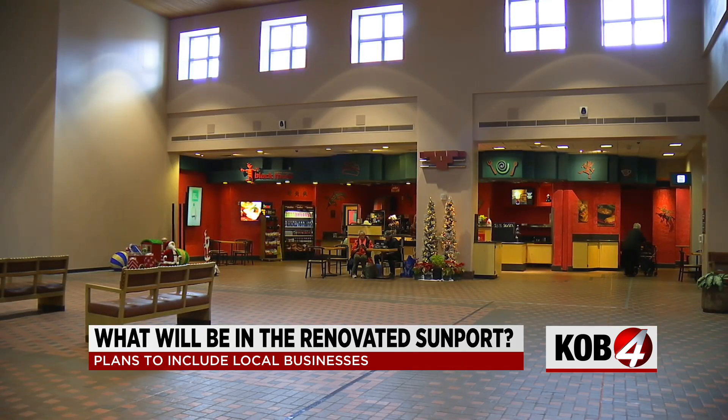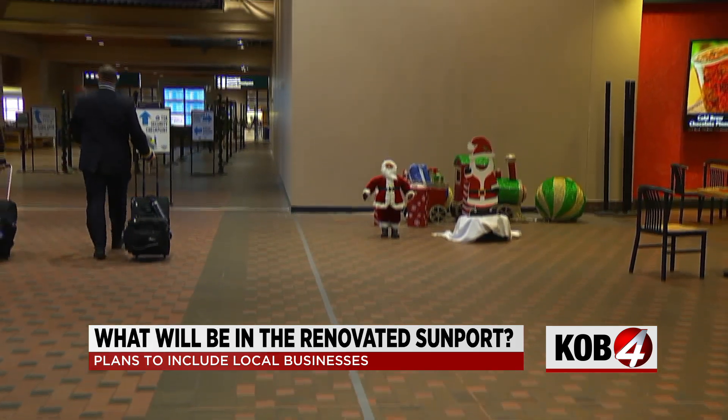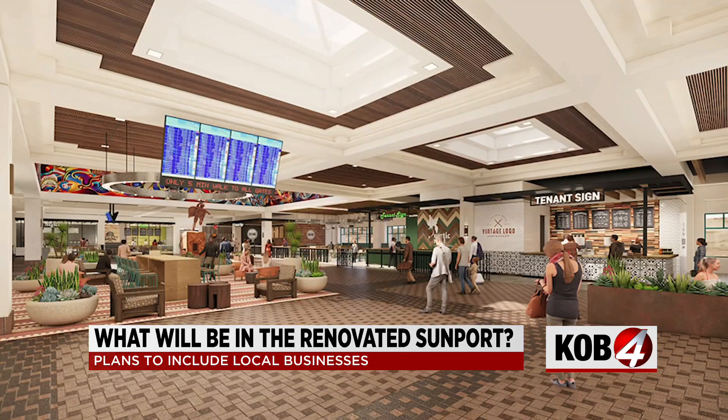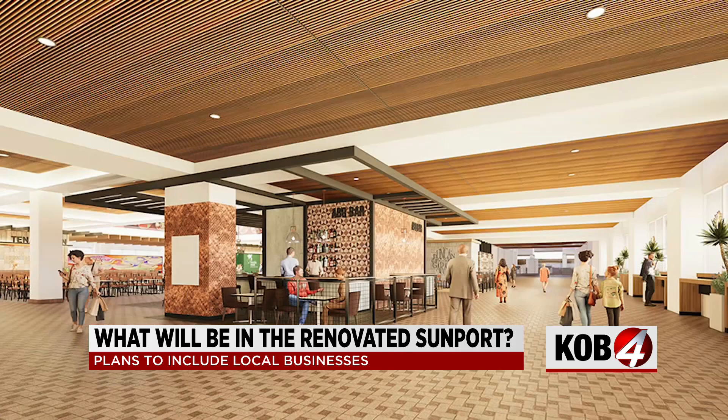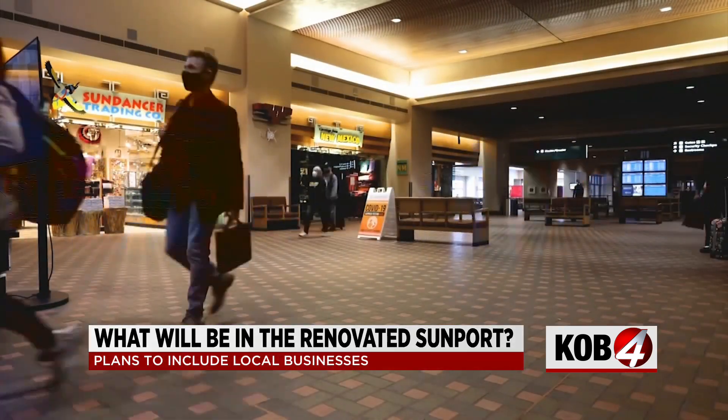I think what we can have, and what we plan to have, is a world-class airport. A massive $85 million renovation project inside the Sunport is already off the ground, and now airport leaders are setting their sights on what the final destination will look and feel like. Modernization is not about changing the character — it's really about thinking through how the passenger experiences the Sunport step by step.